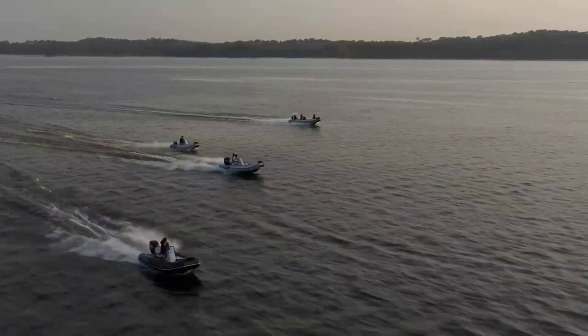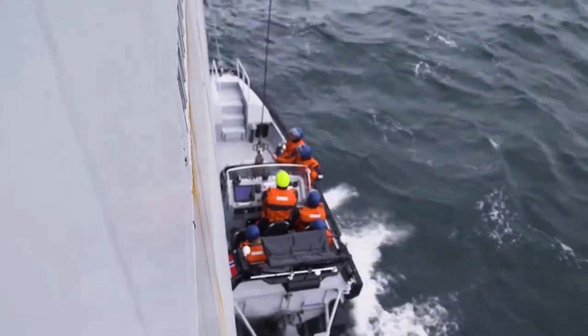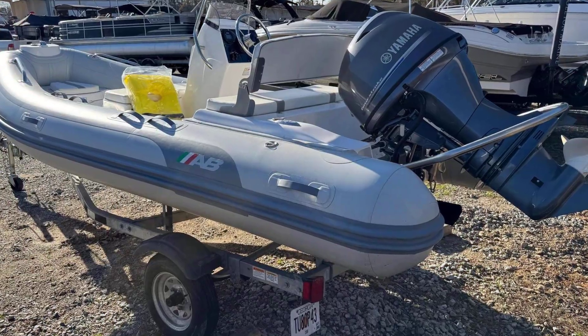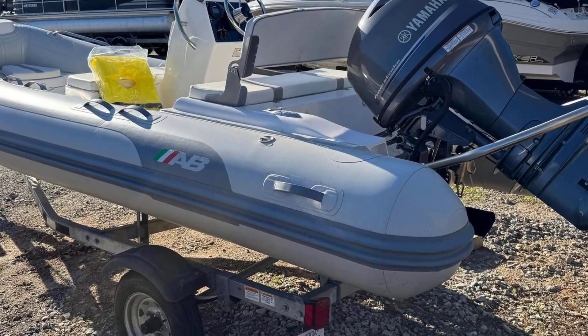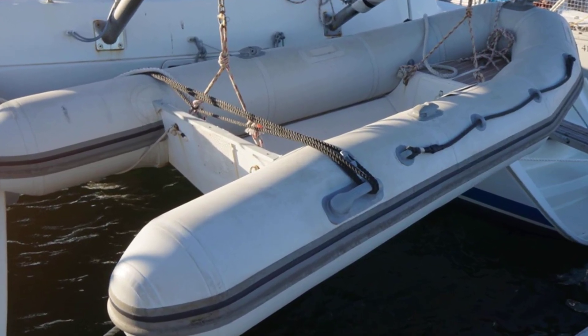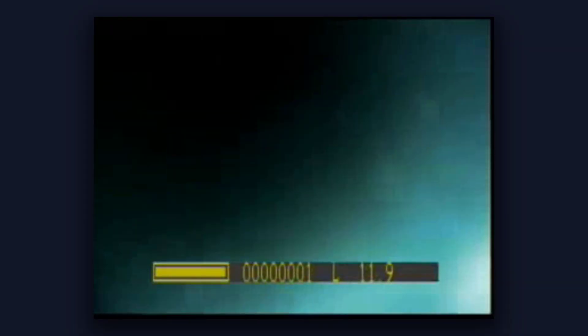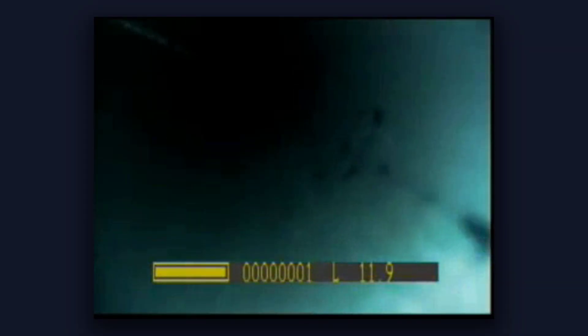Here is the bottom line. RIBs are excellent boats when they are built correctly — they are versatile, stable, and efficient. But the market has been flooded with poorly made products that look legitimate until they fail. The difference between a quality RIB and a dangerous one often comes down to materials and construction methods you cannot see without cutting the boat apart.